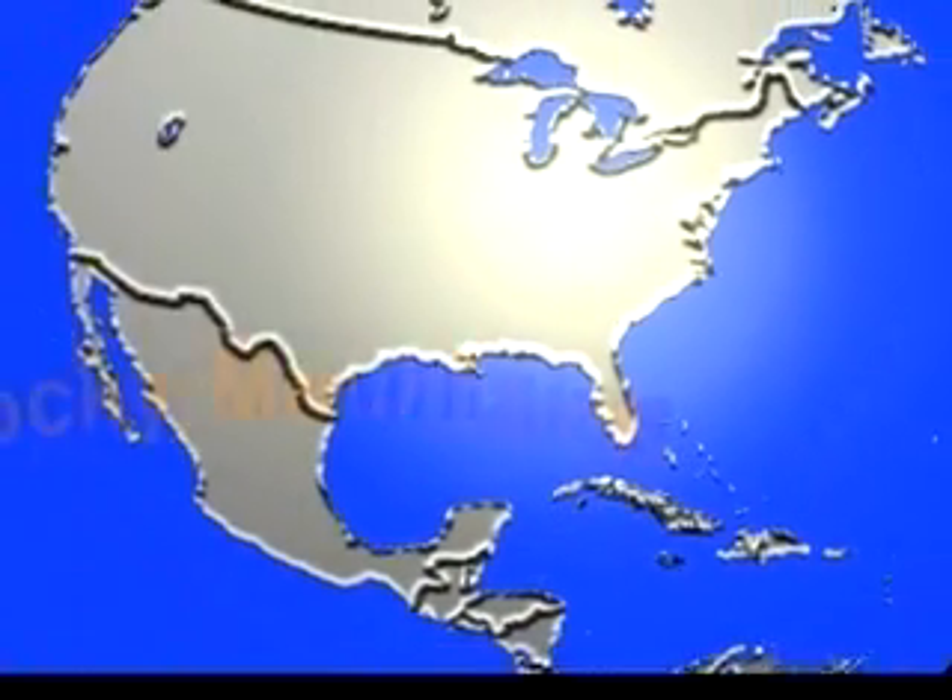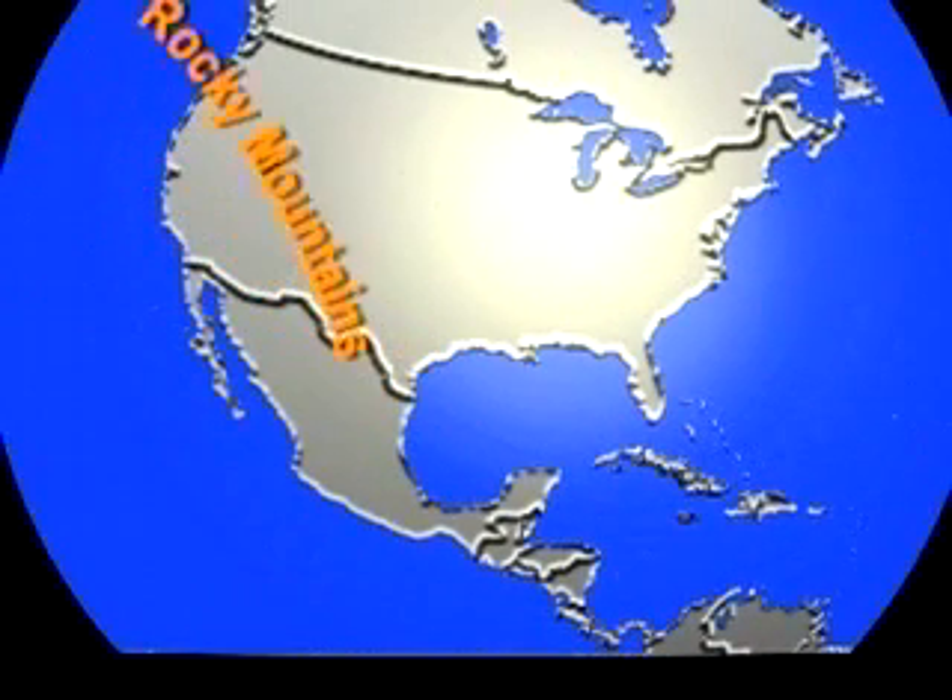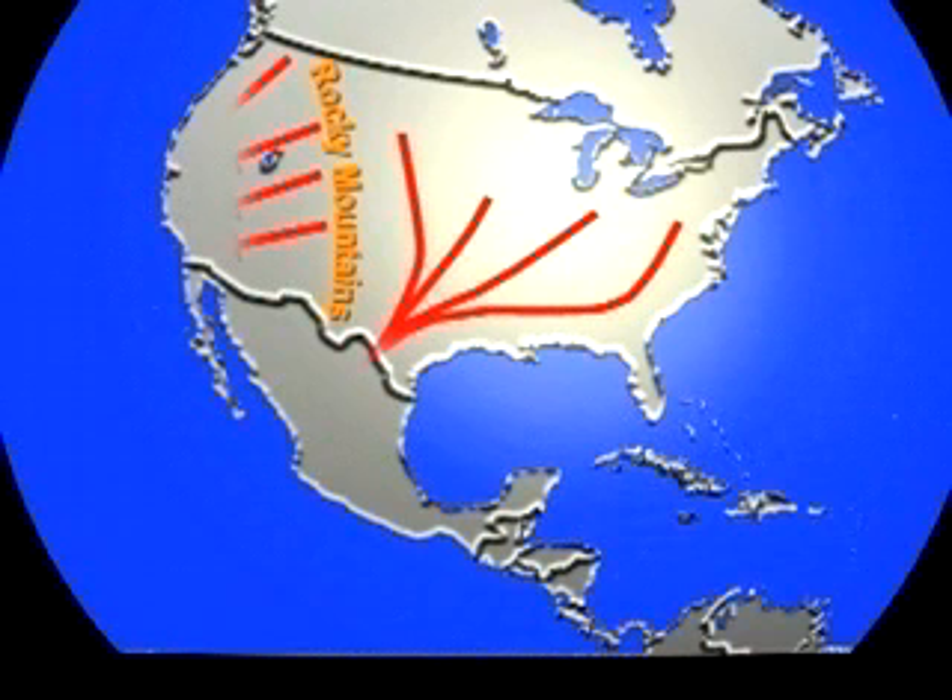Monarch butterflies have been known to migrate south in the fall, but it was not until 1975 that they were discovered overwintering in Mexico. Nobody knew where these literally hundreds of millions of monarch butterflies were migrating out of the eastern United States.